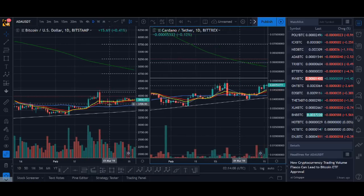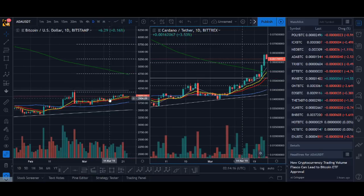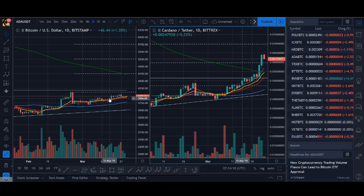They got rejected from the top of the channel, which is also the 0.236 Fibonacci level — a Fib level I use quite a lot when I'm trying to trade breakouts. And then you can see ADA went ahead of Bitcoin and broke out.